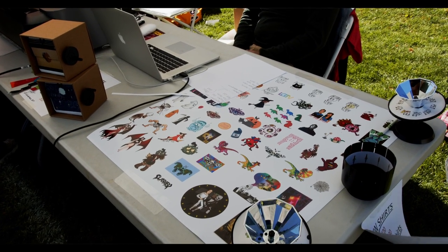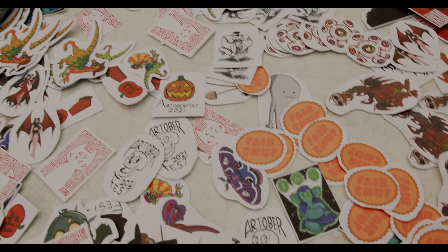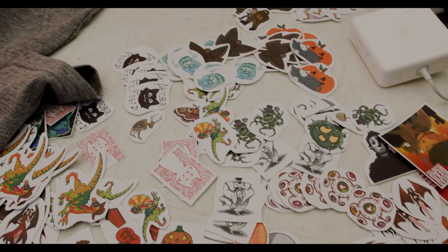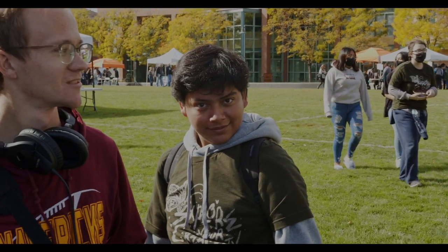This is about the students. The money goes back to the clubs, which they can then use for field trips, professional development, or if they want to bring a guest artist or speaker onto campus to demonstrate for any programs or bring someone into the gallery. So this is really all about the students.